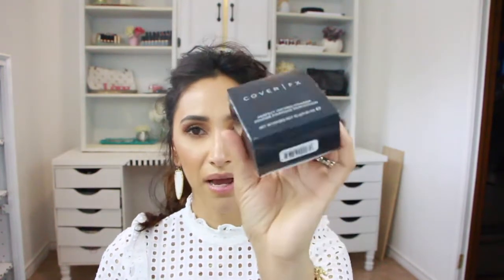Next from Sephora — you all know I love my Laura Mercier Translucent Setting Powder. I also picked up this Cover FX Perfect Setting Powder. I haven't used it yet but I want to give it a try and see how it compares to my Laura Mercier. I really love that powder but I want to see if there's something comparable out there.